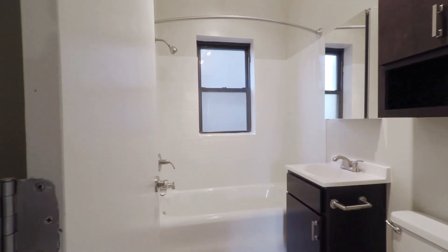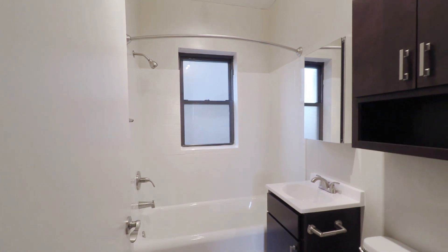There's a nice closet right between the bathroom and the bedroom. Updated bathroom with a nice vanity and mirror.